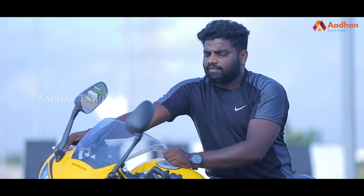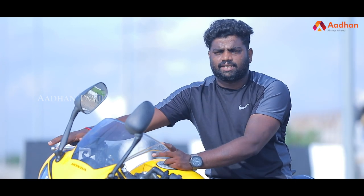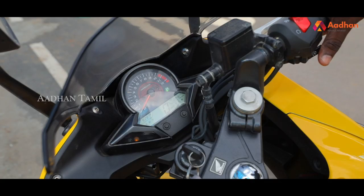The console also provides temperature information and a sensor warning light. Indicators include the turn indicator, high beam, and low beam warning lights.